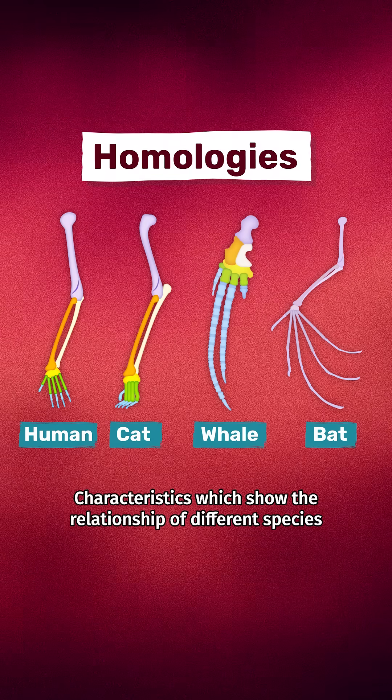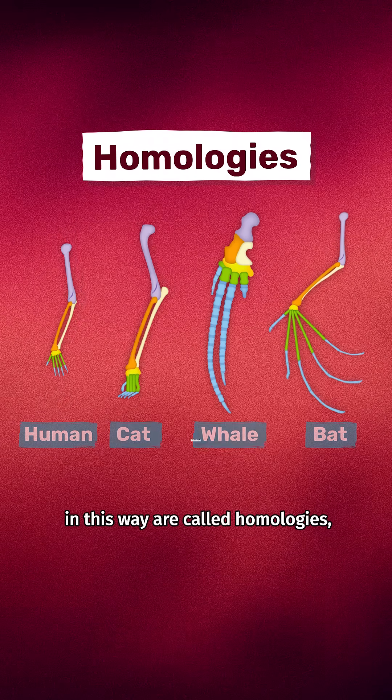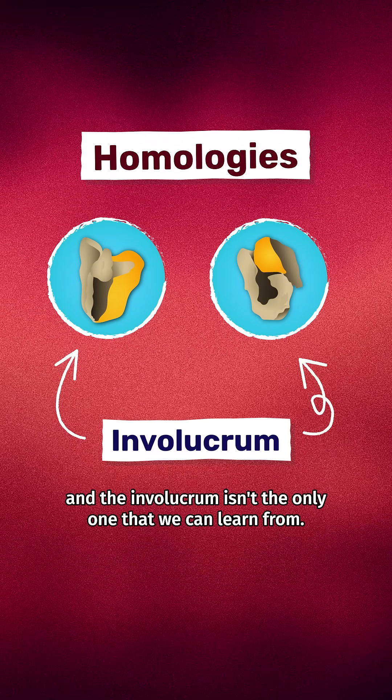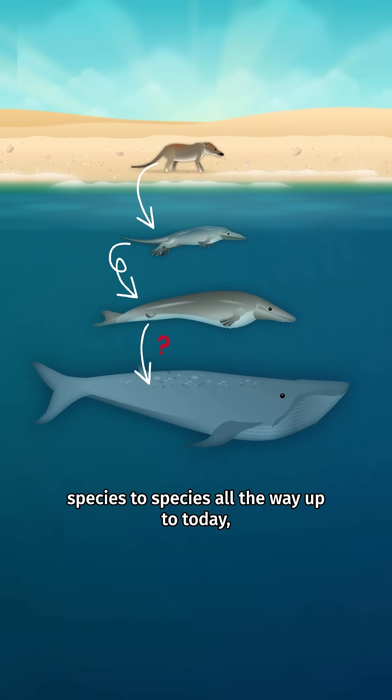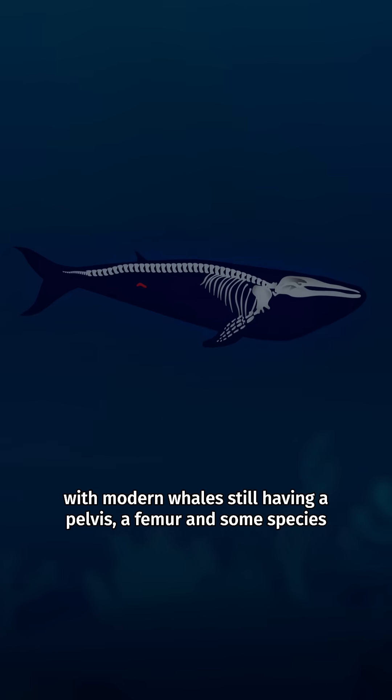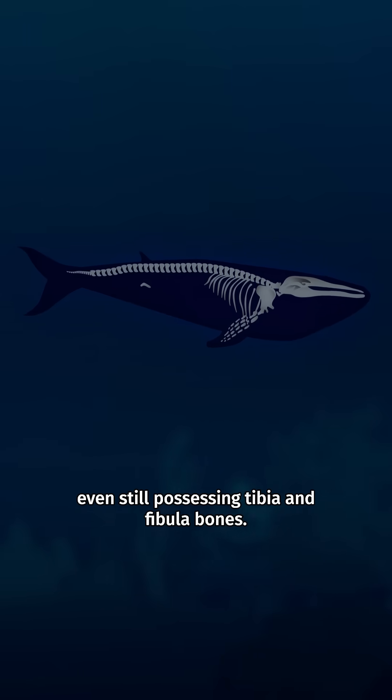Characteristics which show the relationship of different species in this way are called homologies, and the involucrum isn't the only one we can learn from. There's also the hind limbs, which become smaller and smaller from species to species, all the way up to today, with modern whales still having a pelvis, a femur, and some species even still possessing tibia and fibula bones.